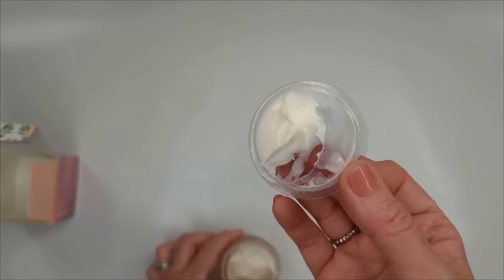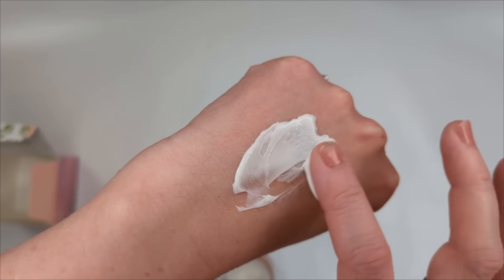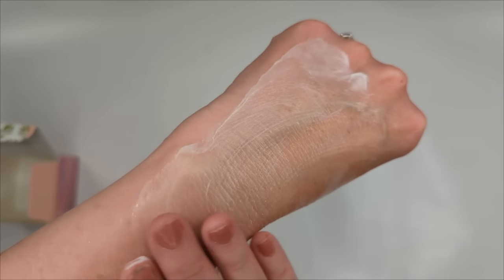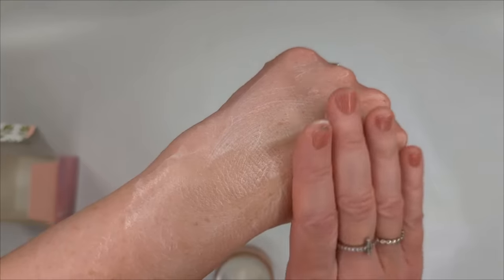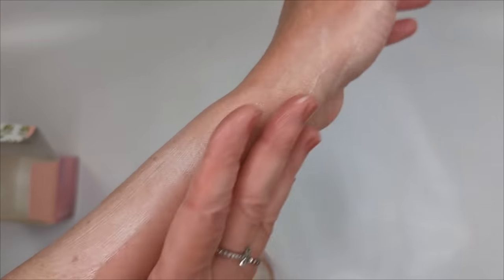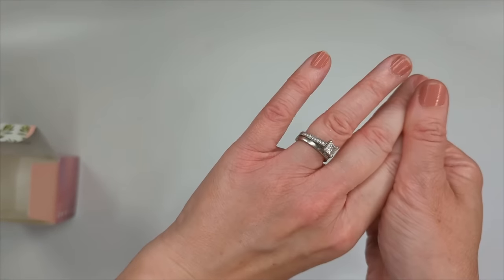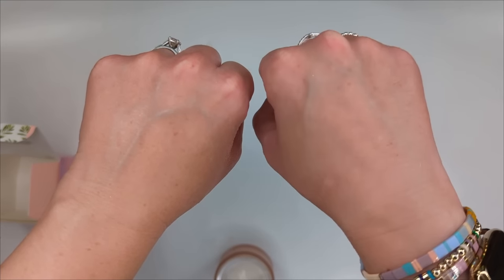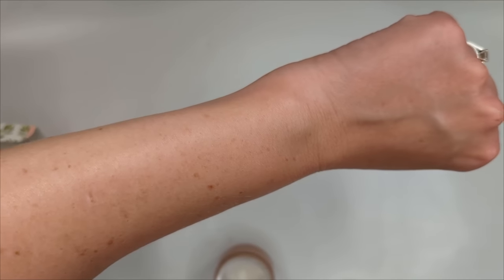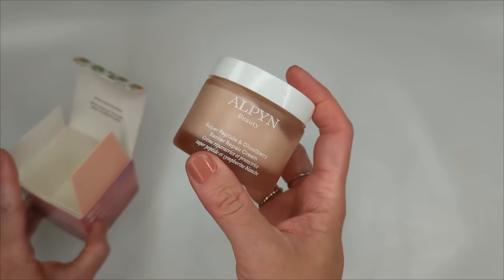The cream looks very thick and rich — perfect for dry skin. I love that it's made for high altitudes since my skin gets incredibly dry in the winter. It has no scent, which is awesome, and a little dollop goes a very long way. Even though it feels thick and rich it's not overly greasy — just a really lovely texture. Before vs. after on my hand, it gives my skin such a beautiful glow. I'm definitely excited to start using this as we head into fall and winter.